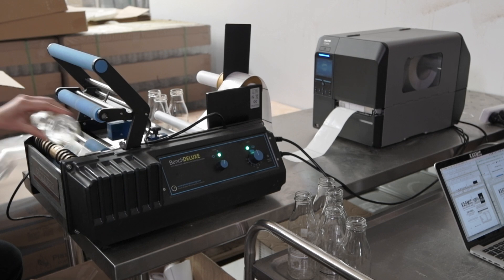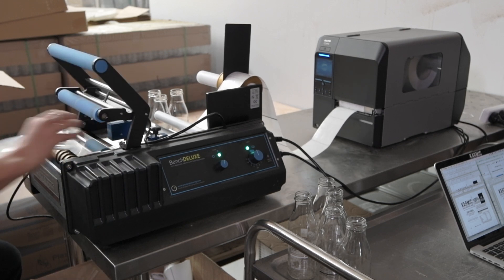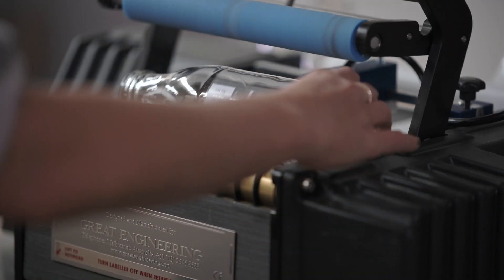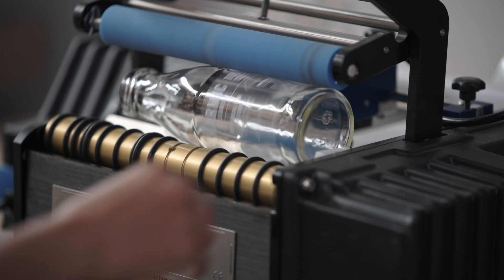There are a couple of benefits of having the printer. The main benefit is that we have 15 different types of labels, so we can print exactly what labels we need on the day for manufacturing, so we're not holding excess amounts of stock of labels. We also don't have to change the labels on the machine every time we want to change a type of label.